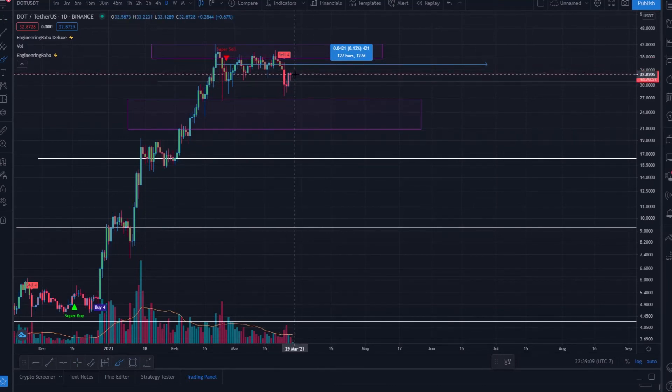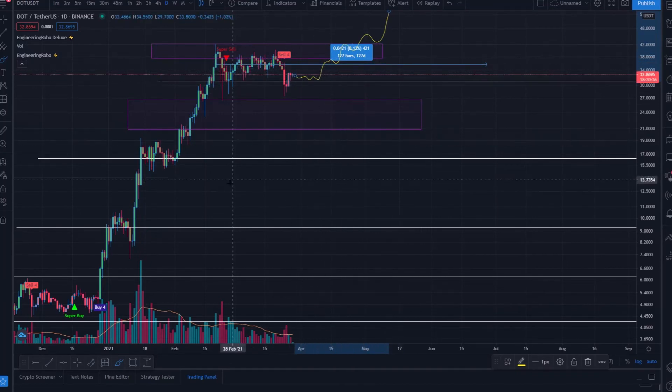Momentum can switch at any point — we could very well see a large bounce off $30–$31, come all the way back up, interact with that range again, and break right out of it. We could easily find support very quickly. The bullishness of Polkadot is still very high, there's plenty of buy pressure, and there's plenty of room upward — but with a nearly 600% pump in roughly a month or two, some sideways or downside is expected.